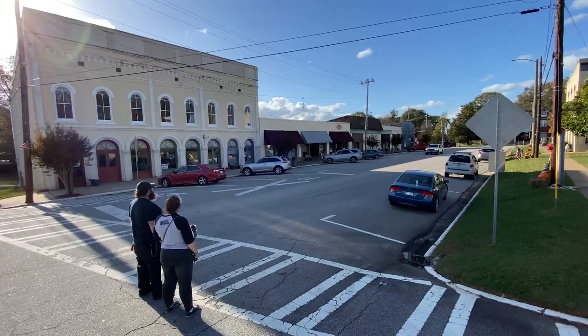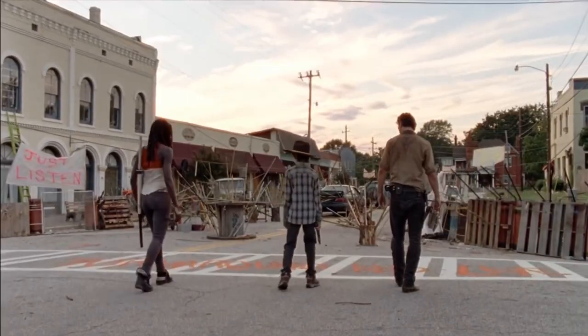Hey guys, what's up! Today we're in Grantville, Georgia and we're staying in Morgan's apartment — it's the Clear apartment. If you don't know what that is, stay tuned, let's check it out.